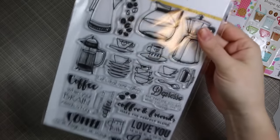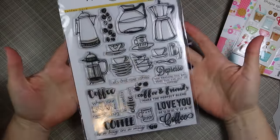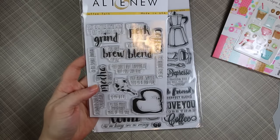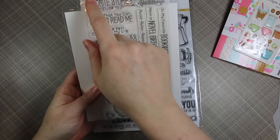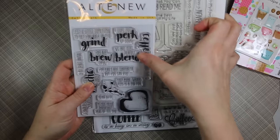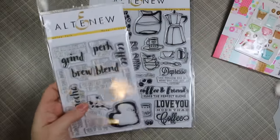Speaking of coffee, with this order I finally got the Altenew Coffee Love stamp set — I've been wanting this for a long time. The stamp set is huge. For reference, an average size stamp set is about this size, or else taller. This big old set is much larger than your standard stamp set.